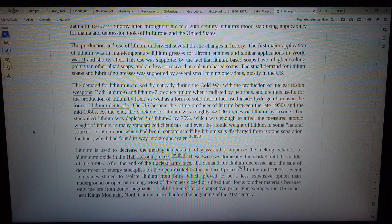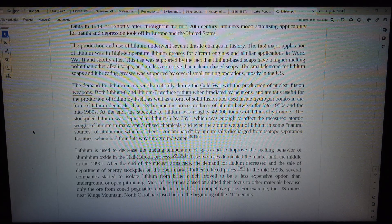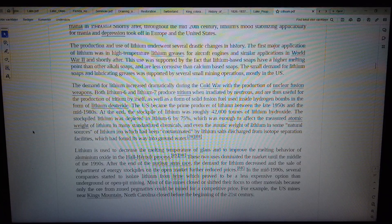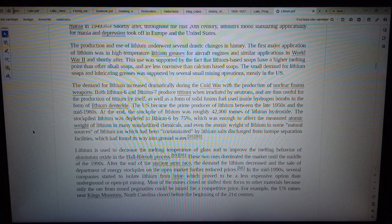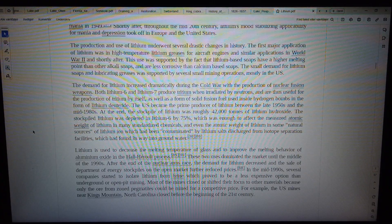Both lithium-6 and lithium-7 produce tritium when irradiated by neutrons and are thus used for the production of tritium, as well as a form of solid fusion fuel used inside hydrogen bombs in the form of lithium deuteride. The US became the prime producer of lithium between the late 1950s and the mid-1980s. At the end, the stockpile of lithium was roughly 42,000 tons of lithium hydroxide.